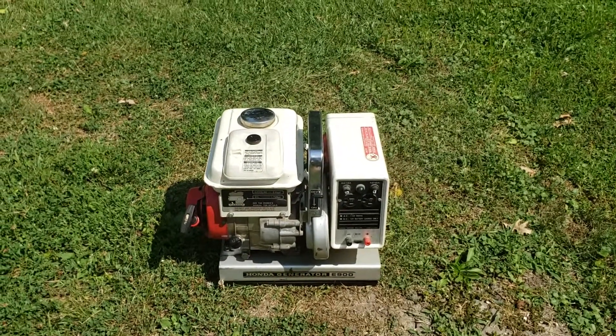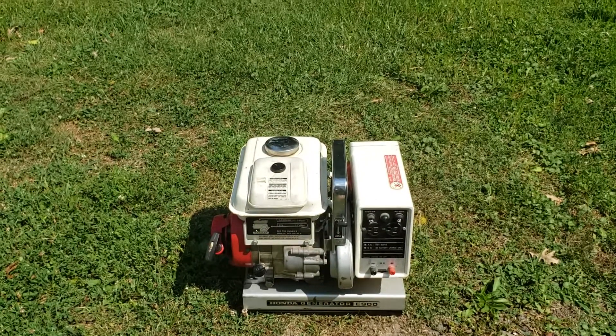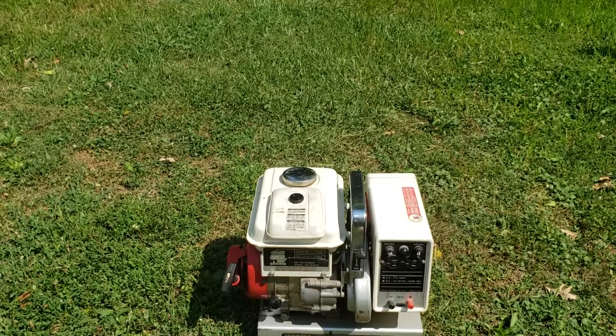Hello, today we're going to talk about this Honda E900 generator. This one, to my best knowledge, was made in 1971, so it's 2019 now. That should make this 48 years old.